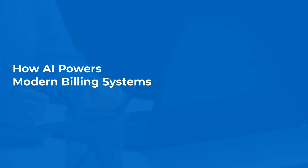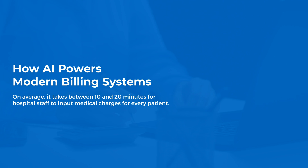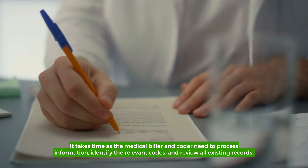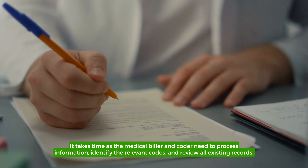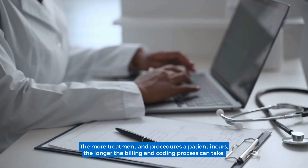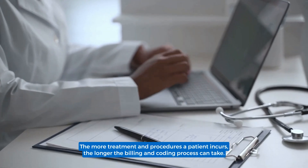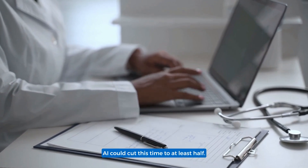How AI powers modern billing systems. On average, it takes between 10 and 20 minutes for hospital staff to input medical charges for every patient. It takes time as the medical biller and coder need to process information, identify the relevant codes, and review all existing records. The more treatments and procedures a patient incurs, the longer the billing and coding process can take.